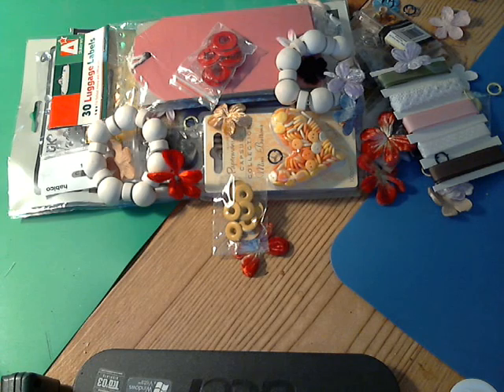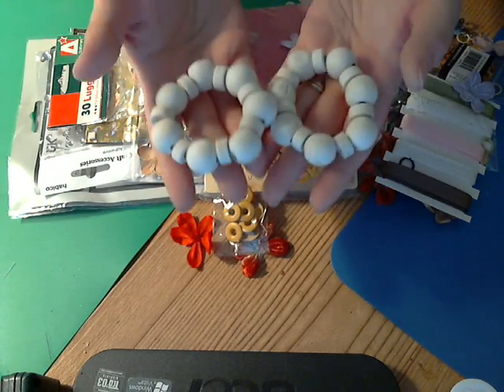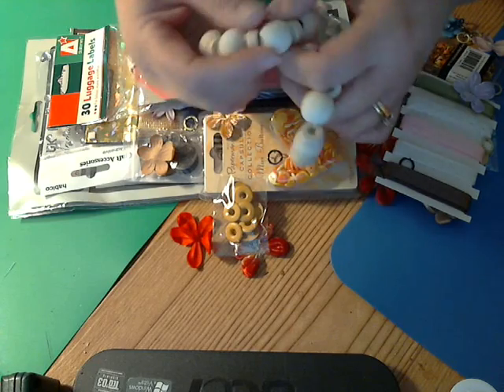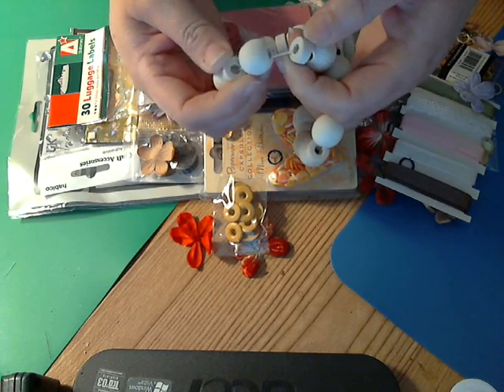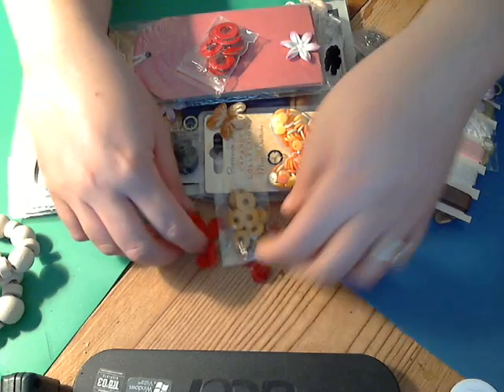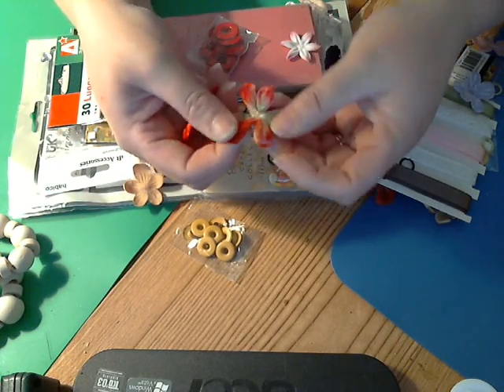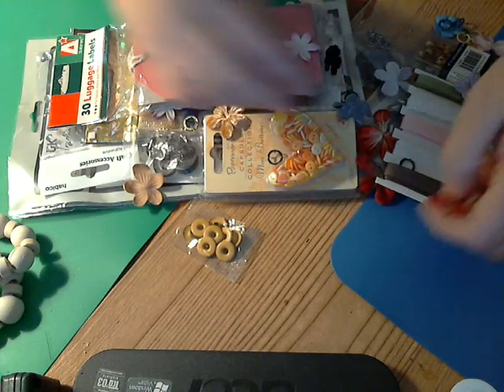Oh wow, cool! Oh goodness — she had some of these wooden bracelets that you can alter. Cool, I like those. And there are some loose flowers, and these are like velvety — very nice.